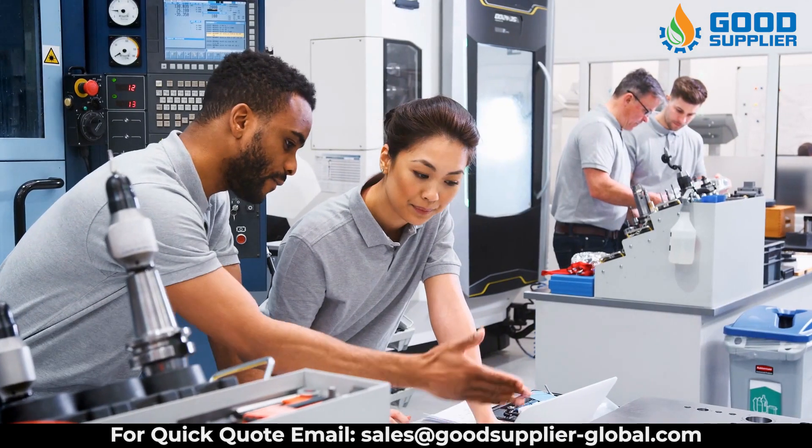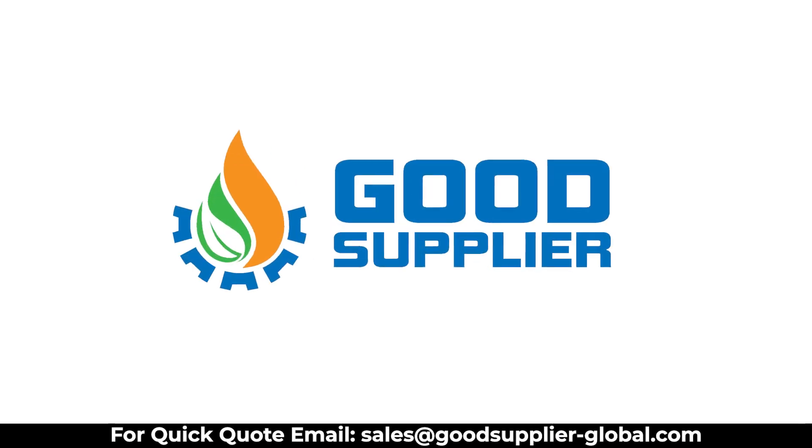Are you searching for good and reliable parts for the choke and industrial valves? You are in the right place. Welcome to Good Supplier.